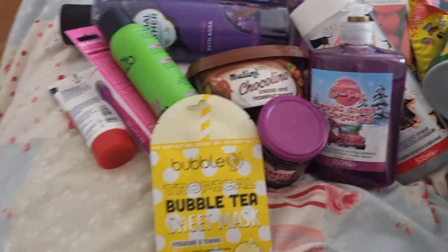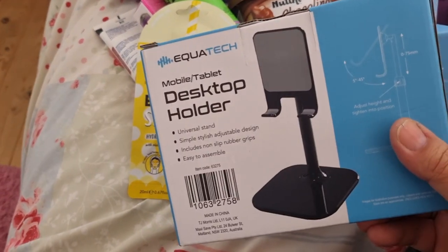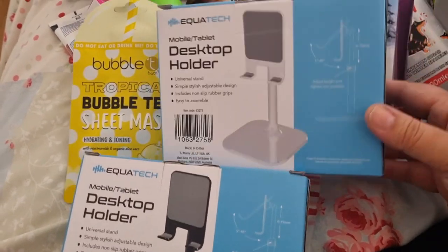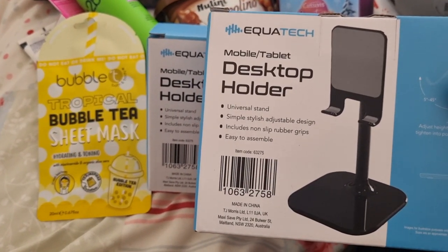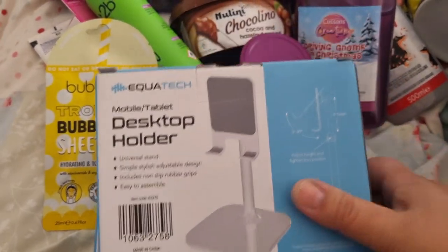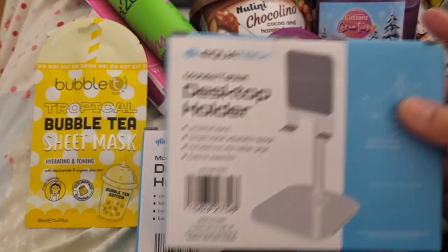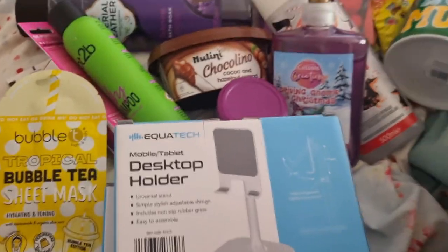For the boys I got them each a desktop phone holder — these were really cheap and they came in black and white, so I got a different color for each son. I thought they're quite handy to have in their bedrooms if they wanted their phones on a stand, since it's not always easy to have your phone in the position you want.